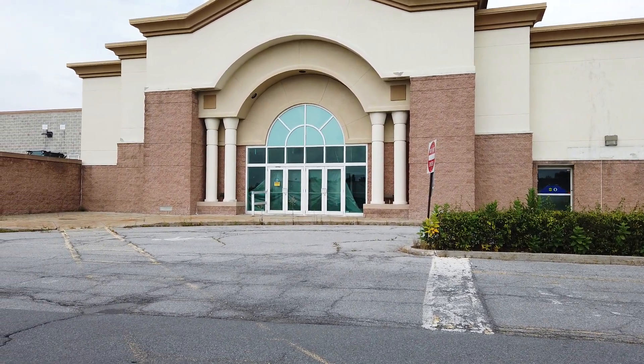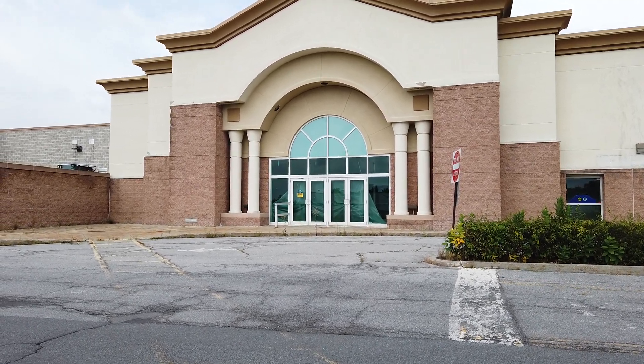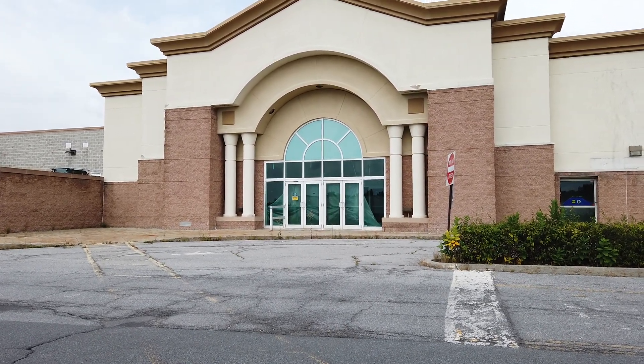But yeah guys, this will do it right here for the abandoned Sears at the Johnstown Galleria in Johnstown, Pennsylvania. If you enjoyed the video, please give a like, comment, and subscribe for more content like this. I'll see you in the next video — bye guys!